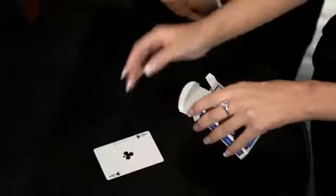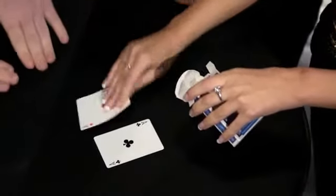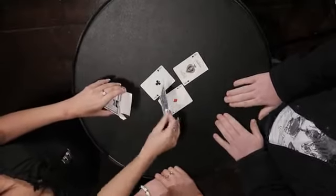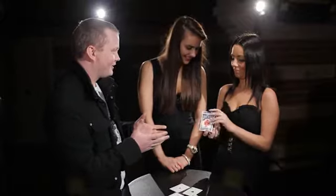We've got one — first ace. Perfect. Little drum roll. Two aces. Three aces. Four aces. And that's it. You can check out the box — there's nothing left. Perfect. So your cards have completely vanished.